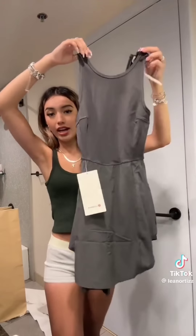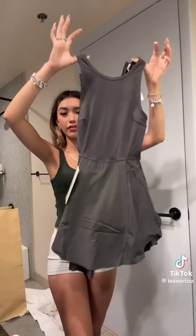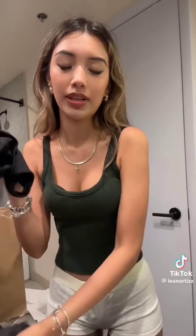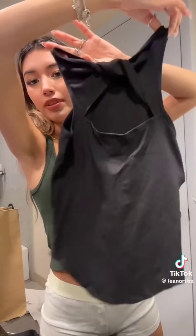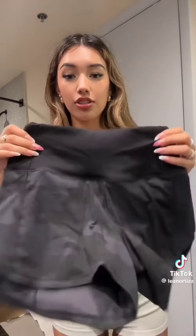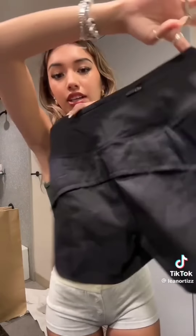I went to the Lululemon outlet and I actually found a lot even though we went towards the end. First, I got this dress — it looks kind of weird but it looks cute on. It's really hard to put on but it was only $39, so if it looks cute when it's on, I'm going to get it. I got this plain shirt that has this cute little design in the back, which I thought added a lot. They were my size — size zero — they fit so nice.